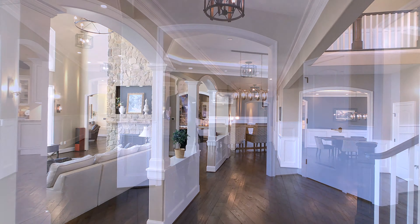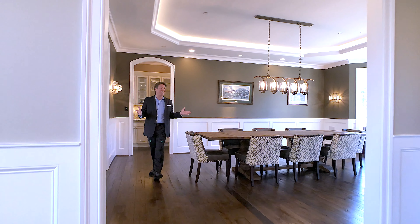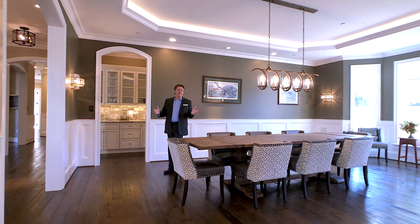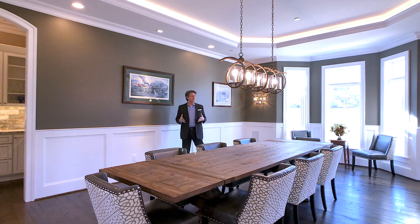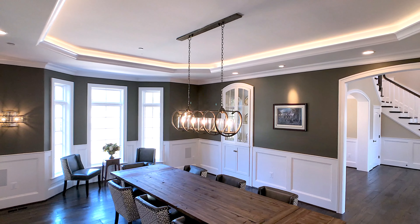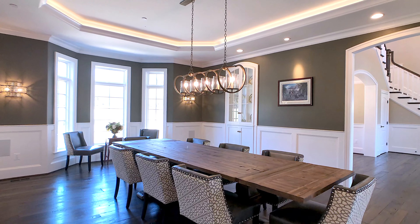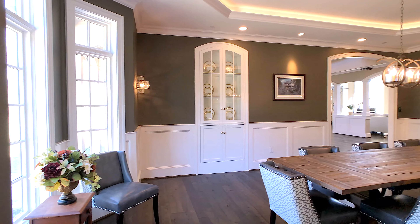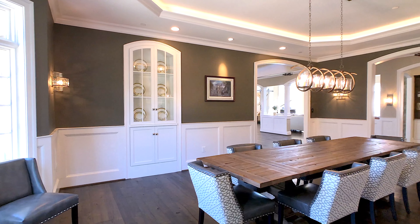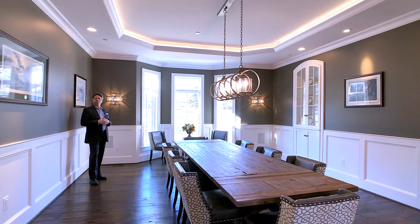On the right side of this palatial entry foyer, we transition into a colossal-sized dining room. If you have a large family or a business that you're entertaining quite a bit, this table could literally hold 12 to 14 people. You have a built-in magnificent china closet and a beautiful bay window with a lot of natural lighting to the outside.